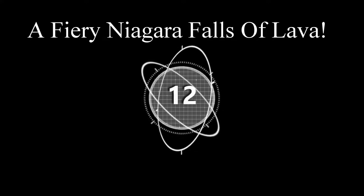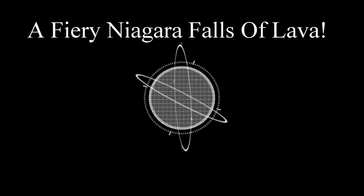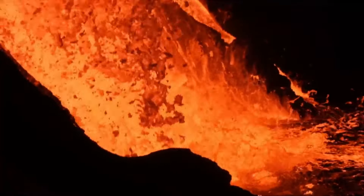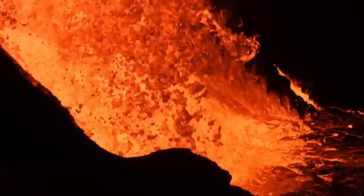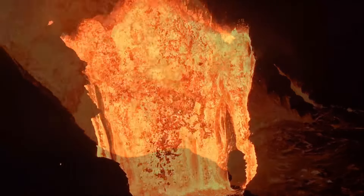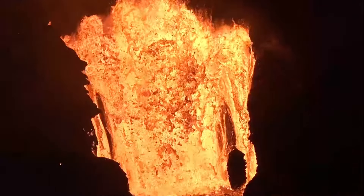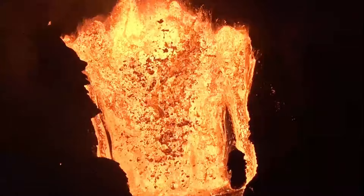Number twelve: a fiery Niagara Falls of lava. After a two-year hiatus, Kīlauea volcano erupted again on the 22nd of December, 2020. The giant lava falls you see here is about 100 meters tall and about 75 meters wide.